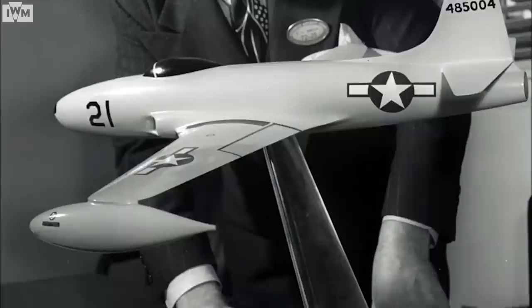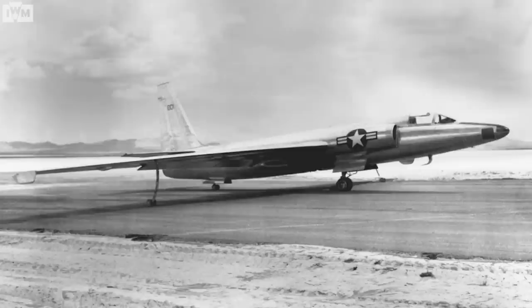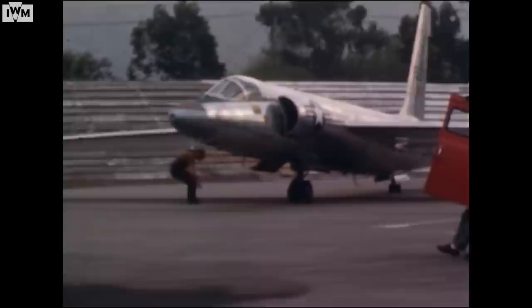They turned to engineer Clarence Kelly Johnson and his team known as the Skunk Works. Just eight months after being given the contract, Skunk Works delivered the first U-2. It was effectively a high-flying powered glider that operated on the edge of space. The U-2 entered service in 1956, with a flight ceiling of 70,000 feet, initially believed to be beyond the reach of Soviet fighters, missiles, and radar.